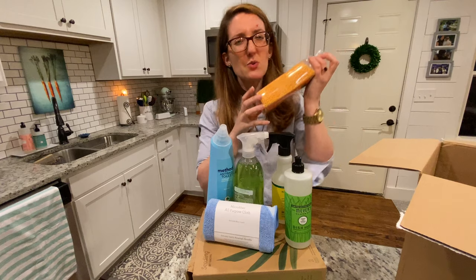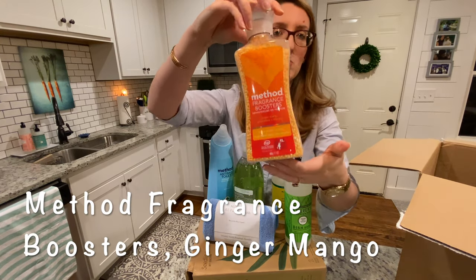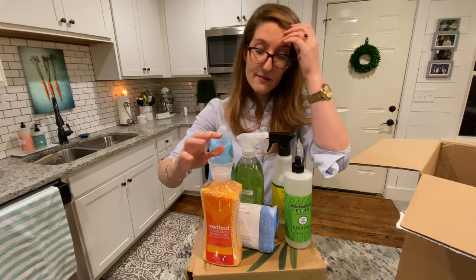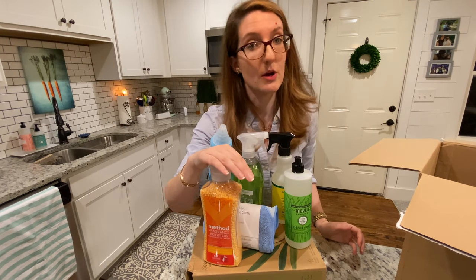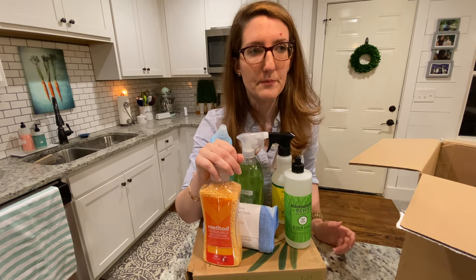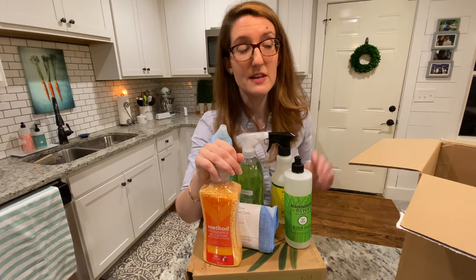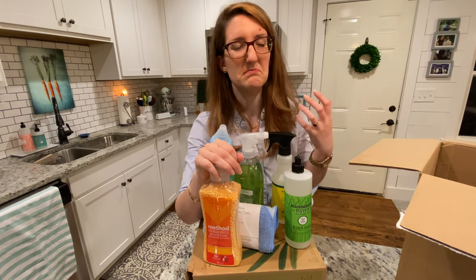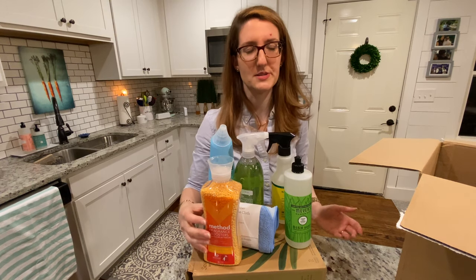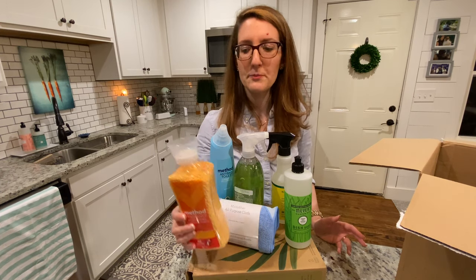Is it weird that I get excited about cleaning stuff? This is the Method Fragrance Boosters in Ginger Mango scent. I have tried and currently use the Ginger Mango laundry detergent and I love it — it smells fantastic. But this weird thing happens when I do laundry. My husband won't let me do his laundry because every time I wash clothes, even if I take them out as soon as the washer stops, they just smell kind of mildewy and damp. Whenever he does his laundry he uses fabric softener and it smells fantastic, so I've been interested in trying these.